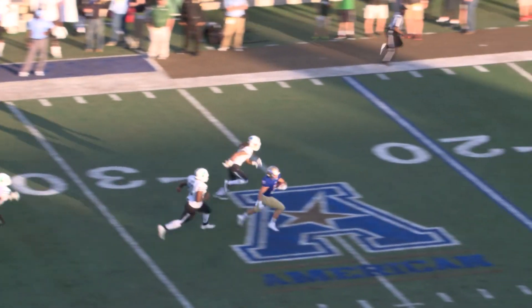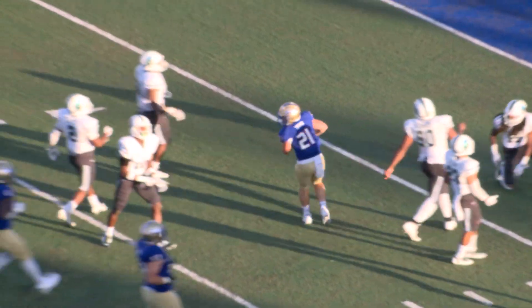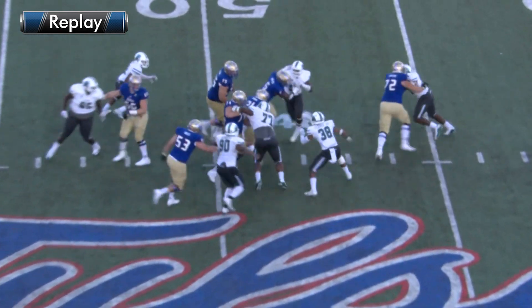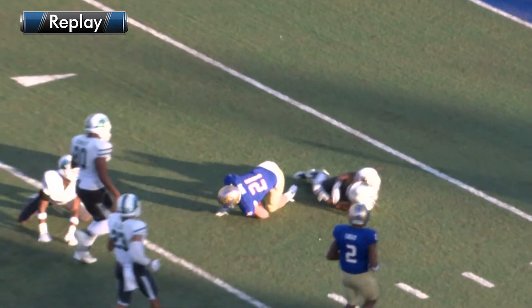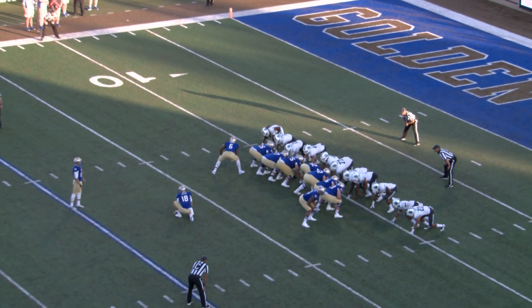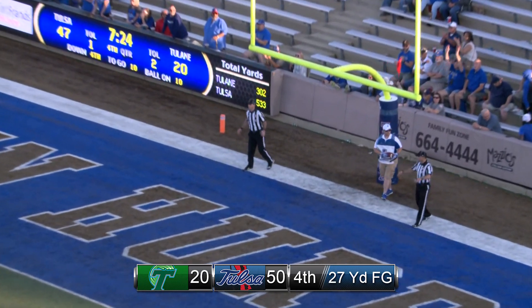Here's the handoff left side. Simon breaks free, 35, 30, 25, 20, 15, 10, inside the 10. Tulsa rips off another huge gain, 41 yards for Rowdy Simon. Showed a little speed right there. 27-yard attempt for Redford Jones to give Tulsa a 30-point lead. Snap back, ball down, here's the kick — it's on the way and it is good.